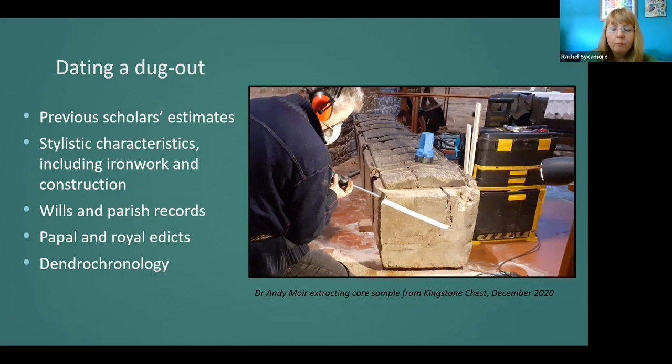Dugout chests are good contenders for dendrochronology as they have accessible radial growth rings in their base and generally straight planks with square ends for lids. However, if these are tangentially sawn, they cannot be tested. Prior to this research, only six dugout chests had been dated by dendrochronology in Britain. Dr Andy Moyer of Tree Ring Services in the Forest of Dean carried out the testing of six dugouts in Herefordshire and Worcestershire during December 2020. Unfortunately, two of the chests did not return dates, so remaining funding from the RFS is available to date two more.